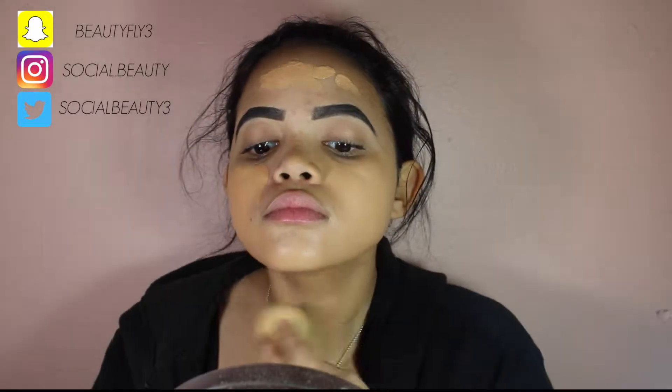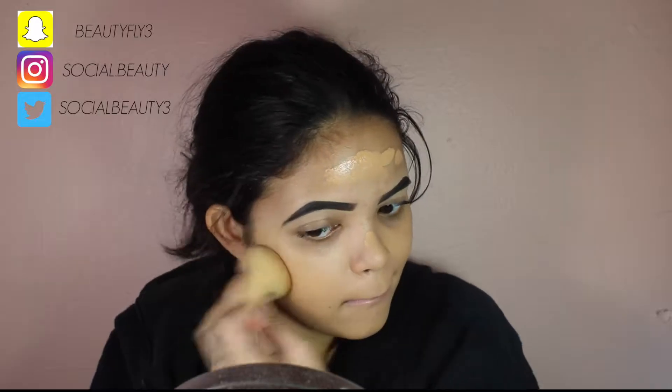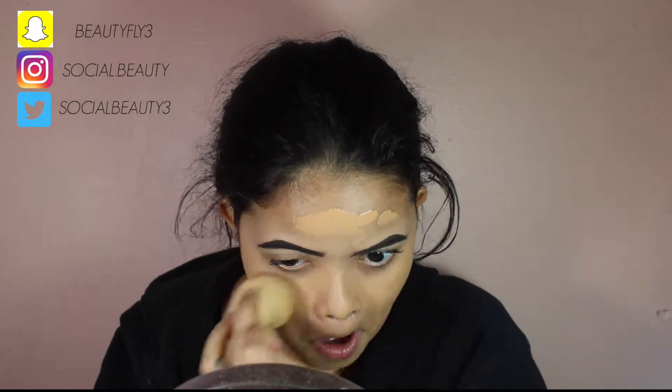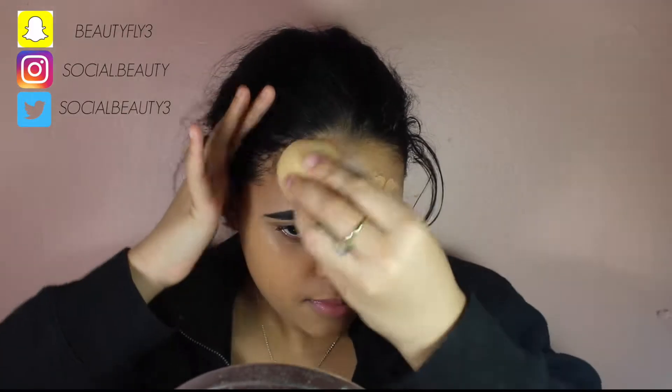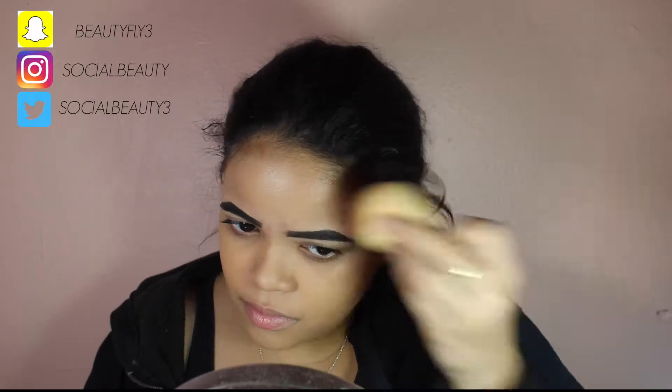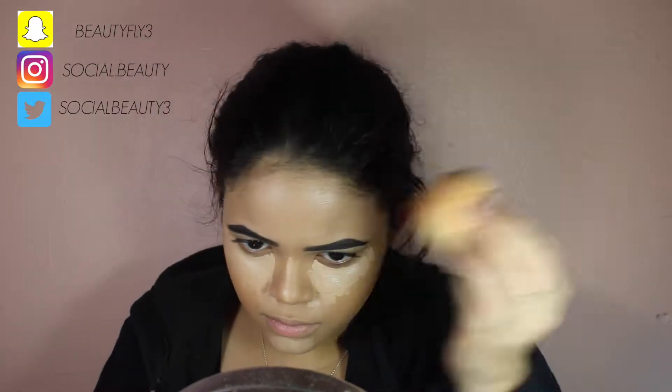Don't forget to follow me on my social media — Twitter, Instagram, and Snapchat — and also don't forget to subscribe and hit that like button. So this is just my everyday winter makeup routine, what I do on lazy days like when I have school and stuff like that.